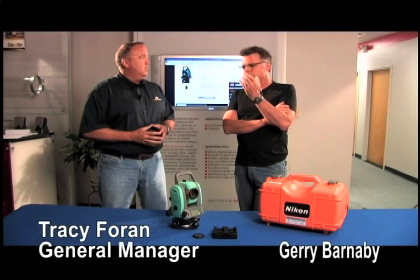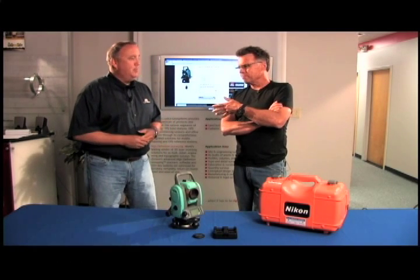Hey, what's up? Barnaby here. You're in the right place if you're looking for information about Total Stations, because this is Tracy from Allen Precision, and you guys have been in business for what, 35 years now? A little bit more, yes sir.